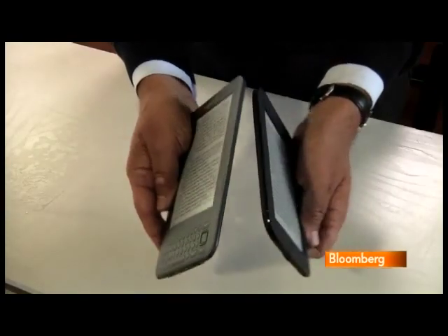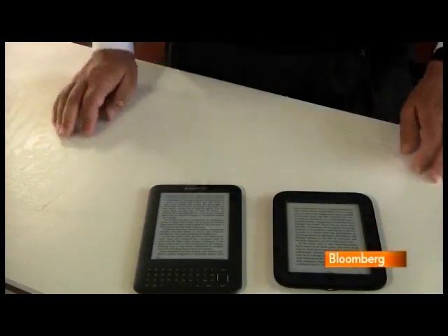The Kindle's a bit thinner, while the Nook, which weighs a mere 7.5 ounces, is slightly lighter.